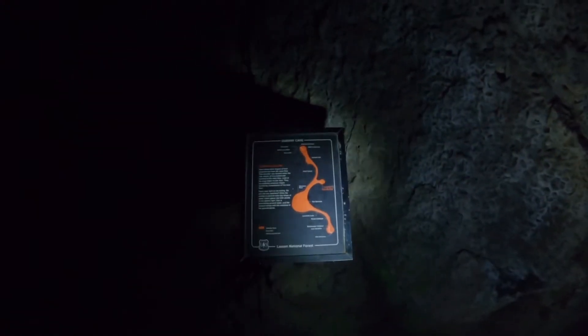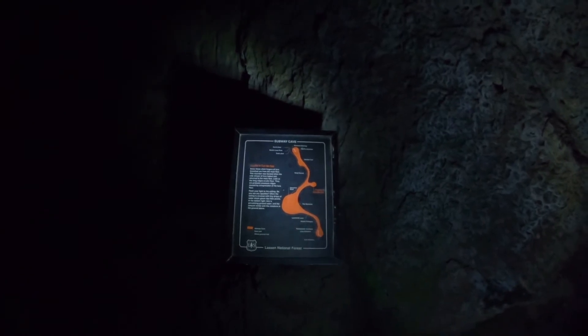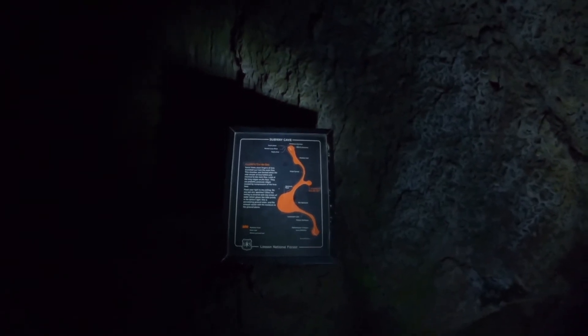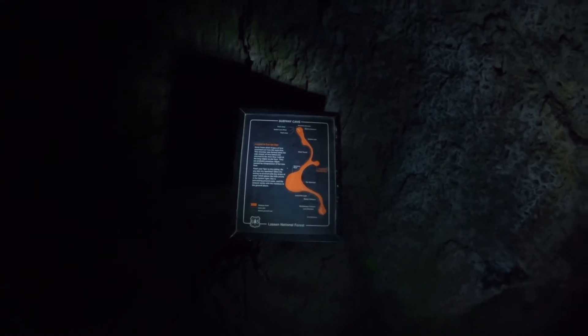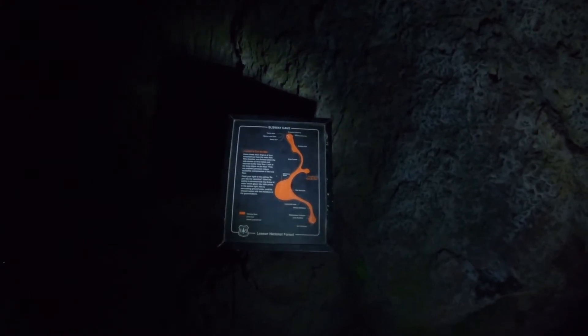We are in Lucifer's Cul-de-Sac. Sometimes short fingers of lava branched out from the main floor. This chamber was formed when a side stream of lava halted and returned to the main flow. Look at the long ridges on the floor — they are probably pressure ridges caused by compression in the lava floor. Flash your light to the ceiling. Do you see any sparkles? Tiny drops of water gleam like little jewels in the lantern light. This is percolating groundwater, and the amount varies from the moisture in the ground above.